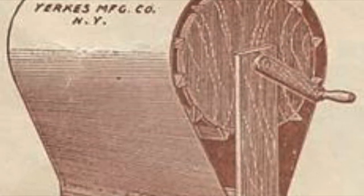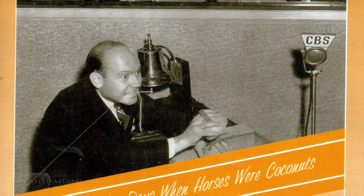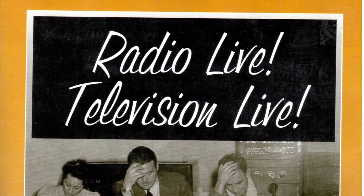In his book Radio Live, Television Live, Robert Mott described the nine elements of performing that were critical for a percussion sound effect artist: speed, rhythm, harmonics, timbre, pitch, volume, sustain, attack, and decay.